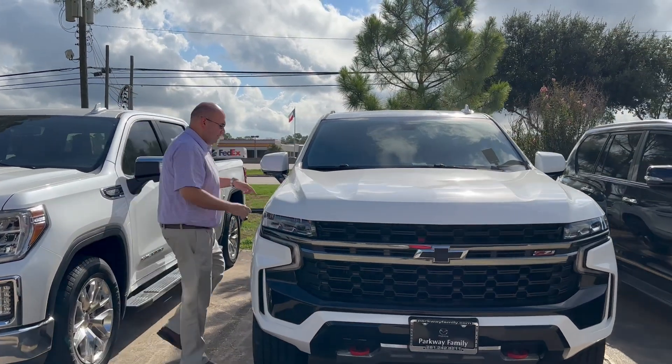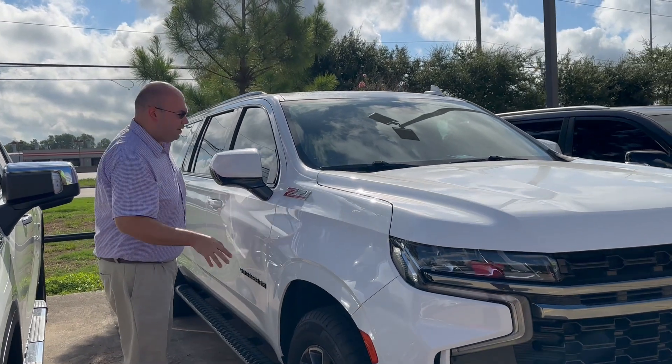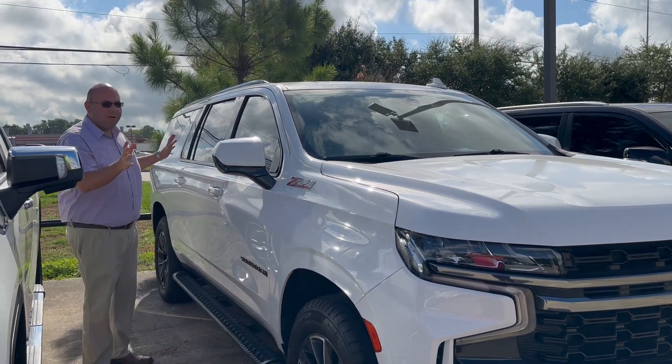We come over here. We got this Z71 bracket, which is great for off-roading, which I love. Got this nice little white color to it.